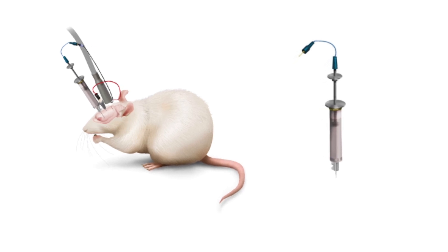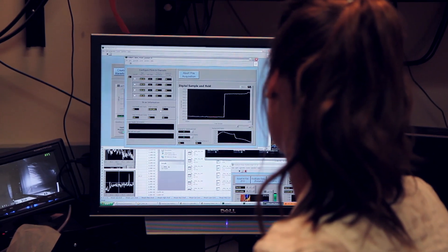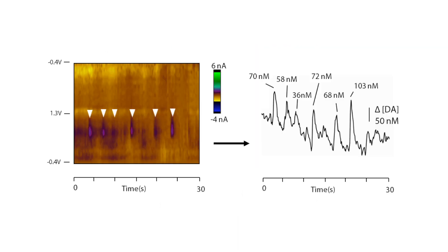Here in the Aragona lab, we utilize a state-of-the-art in vivo recording technique called fast scan cyclic voltammetry. Using this technique, we can measure dopamine release in real time in awake and freely moving animals. My research focuses on characterizing how opiates with various pharmacological properties affect dopamine release within the ventral striatum in real time as the infusion occurs.